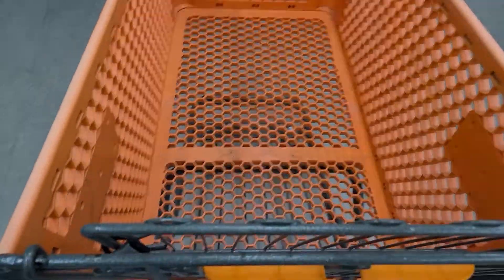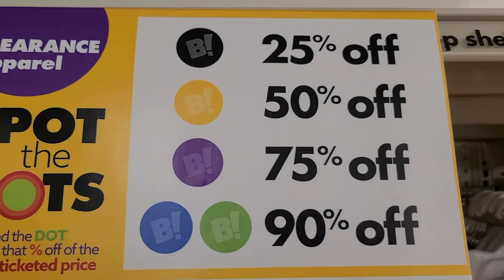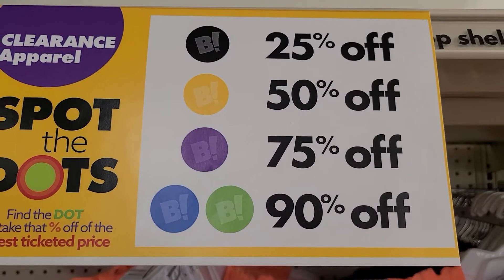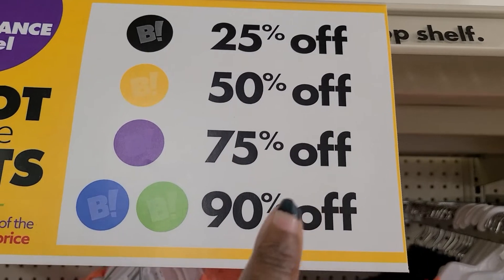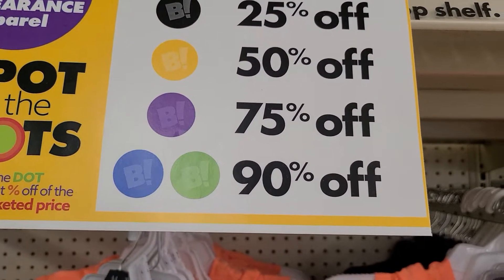Right now they have 'Spot the Deals' signage. Black tag is 25% off, yellow tag is 50% off, purple is 75% off, and if you find blue and green it's 90% off. They've got a little mixture of everything, including a lot of summer stuff.